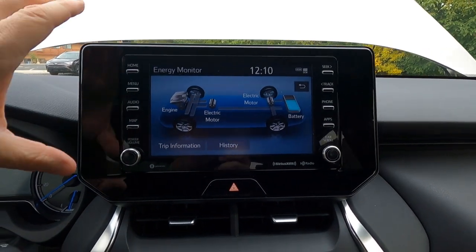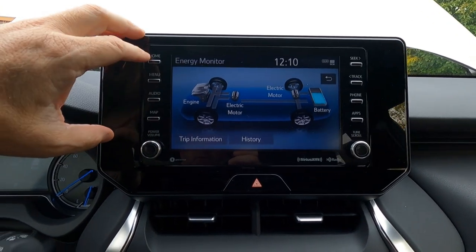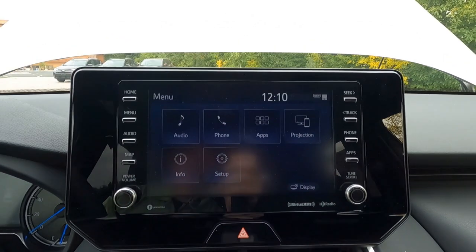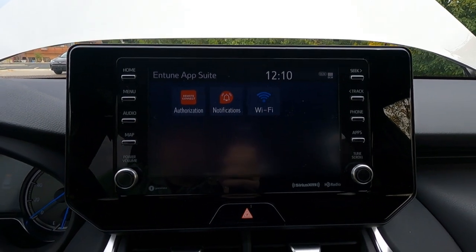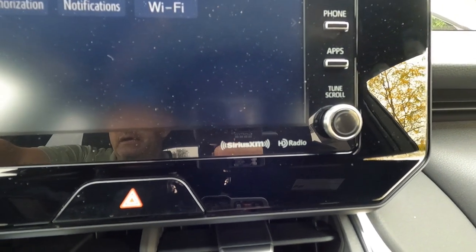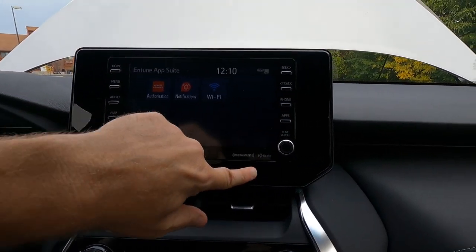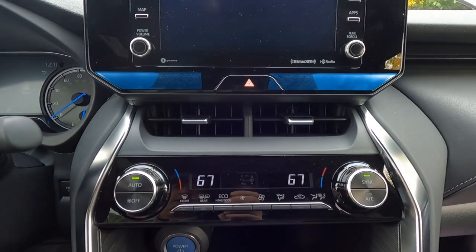The system is an eight-inch tablet-style information center which includes the hybrid monitoring system. Switching over, we have our audio setup with the Toyota suite. We also have Wi-Fi connect, SiriusXM satellite radio, Apple CarPlay, Android Auto, and Alexa compatibility — all built right into the head unit. There's a clock right here as well, with piano black trim all the way around and your hazard switch right there.